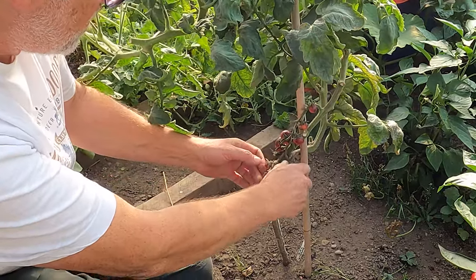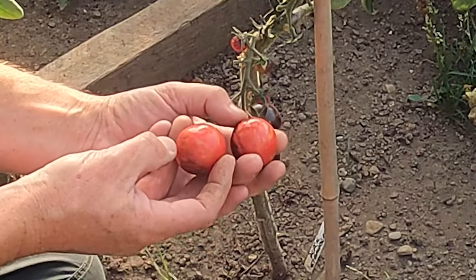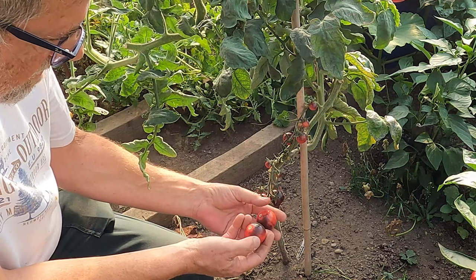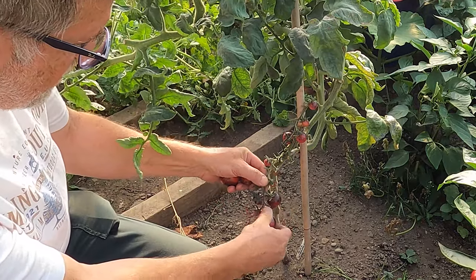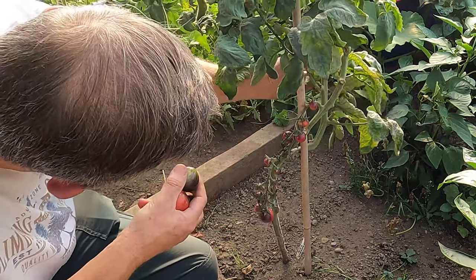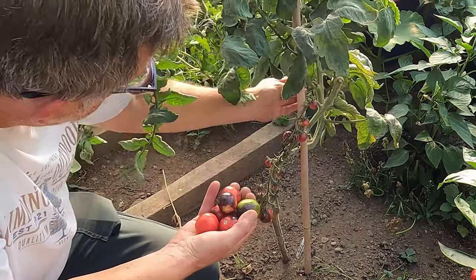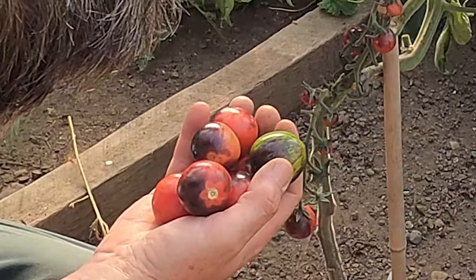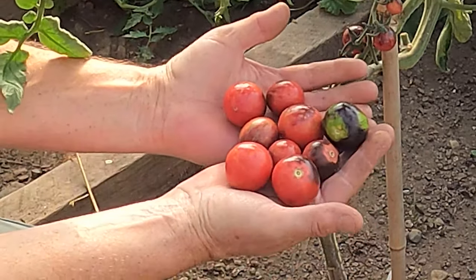So down here on this tomato plant, this is Black Strawberry. Hopefully you can see that — the colours on this are fantastic and very unique. Very pleased with them. I have found the skins on these a little bit thick, but I do think they're an ideal sort of salad variety of tomato rather than for making sauces or cooking with. So I'll take a few of these home and add these to the basket as well today. A little handful of them, but the colours — just amazing.